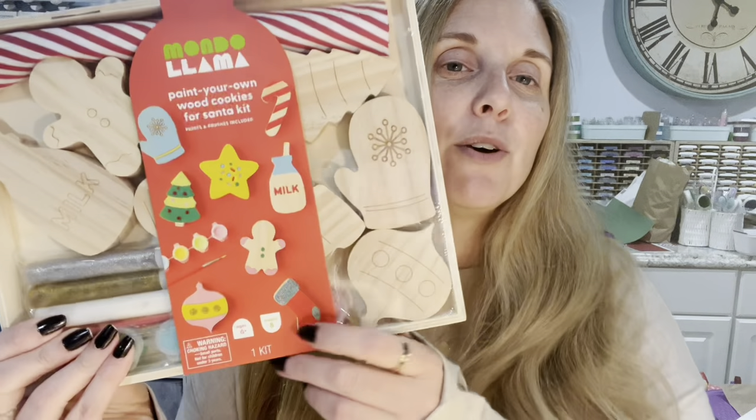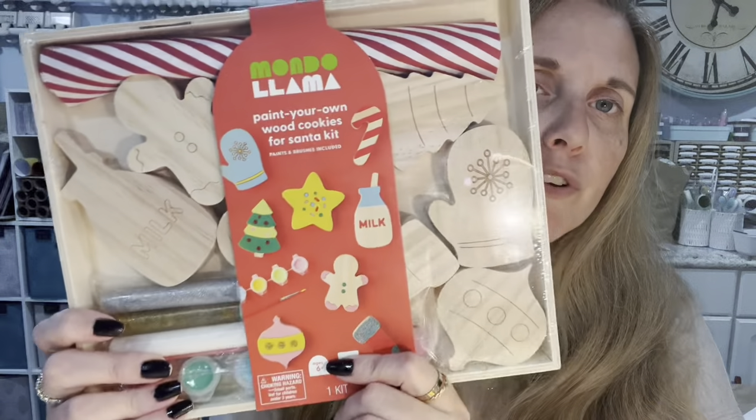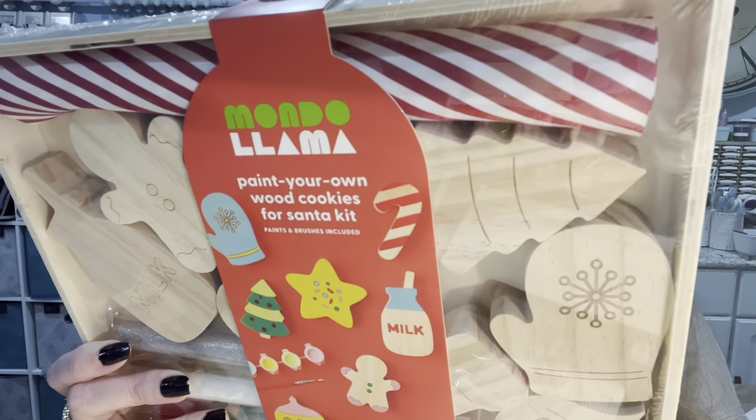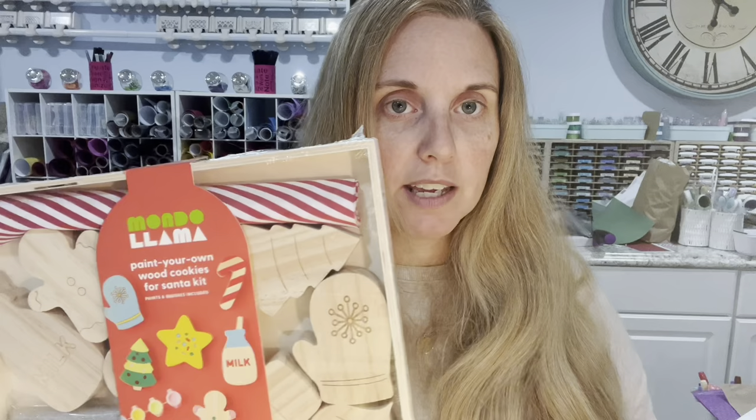I was in the clearance section and it had to be fate — there were four of these left. They were originally ten dollars, seventy percent off, so three dollars each. There are a bunch of pieces: eight wood shapes, six colors of paint, two paintbrushes, two glitter glue tubes, a striped cloth, and a wood box. You can make and paint wooden cookies for Santa. The girls love painting.